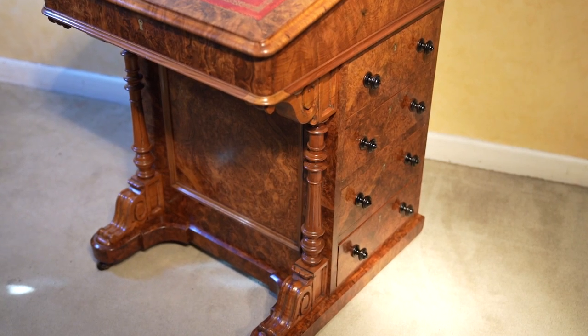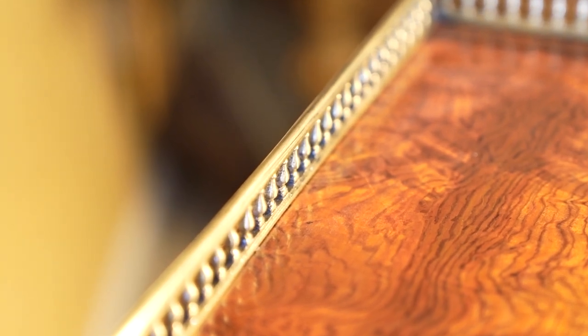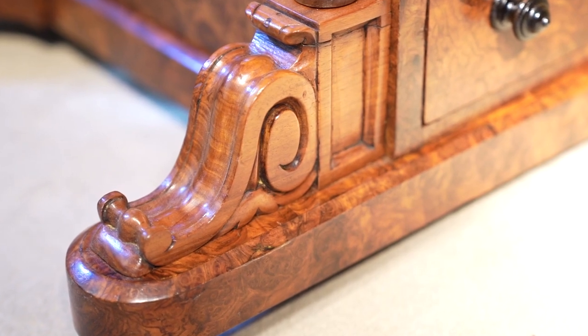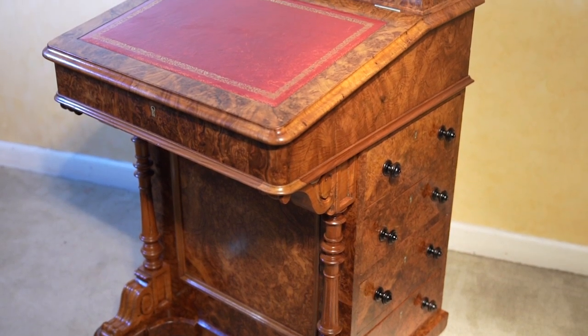Wouldn't you be proud to own a piece like this? Just think how many people have sat and worked at this, of all ages and all generations. That's what collecting antiques is all about — owning something of beauty and passing a legacy on.